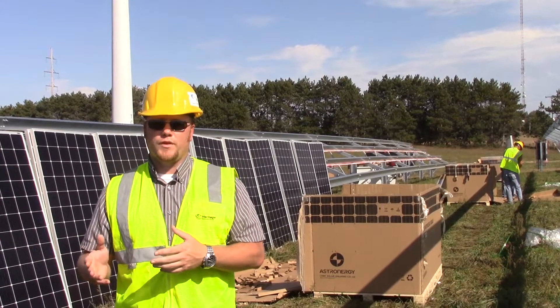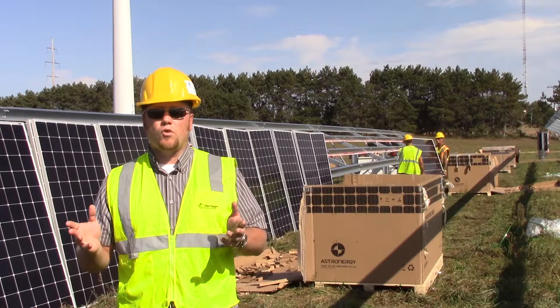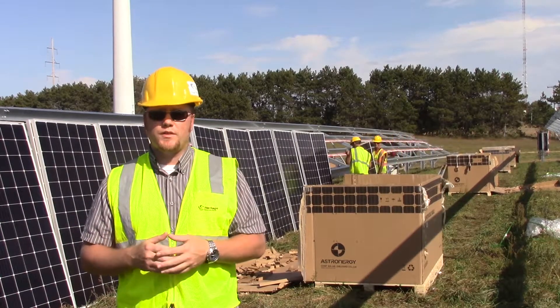This is the next step forward for them. Buying the energy, or getting the energy from renewables, is the way the whole world is going. It's nice to see Traverse City is keeping up to the pace there.